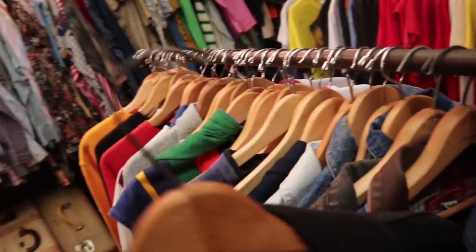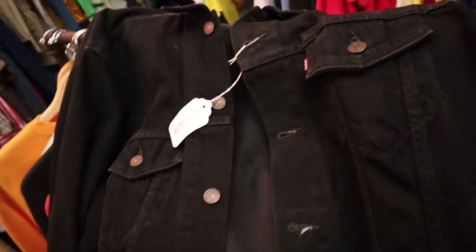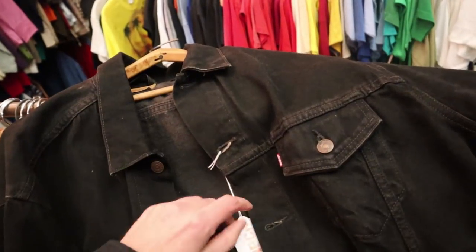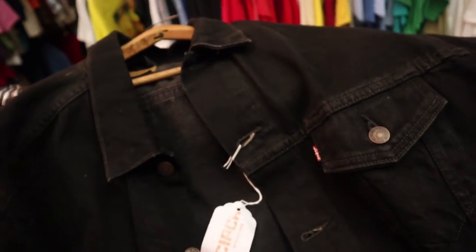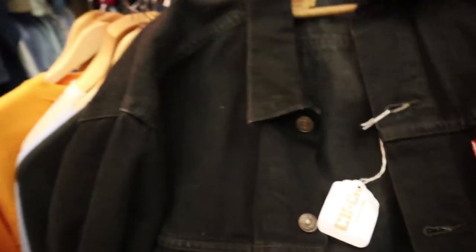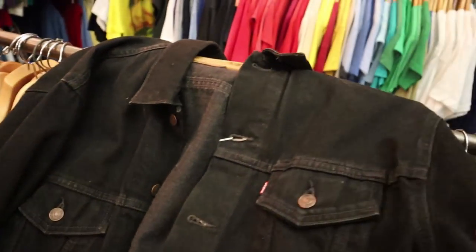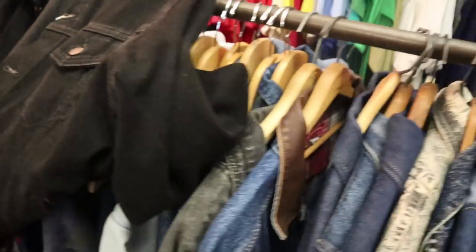Still digging — decisions between jacket or hoodie. I did see this black Levi's jean jacket which is pretty dope; they're asking about 48 bucks, which is not too bad. But it's not really vintage-esque compared to everything else that's here.